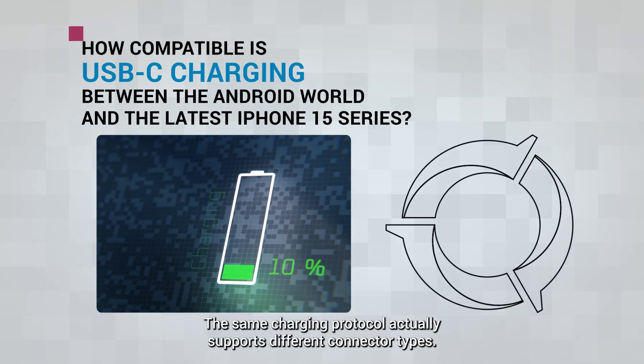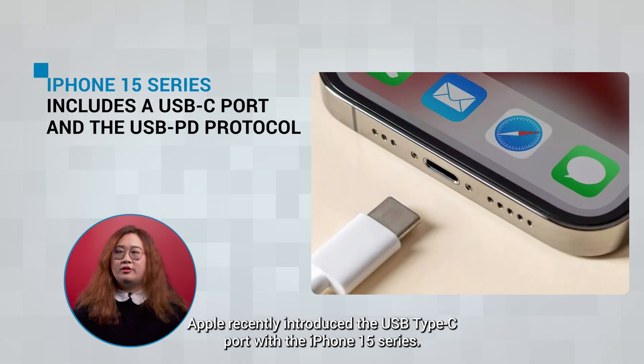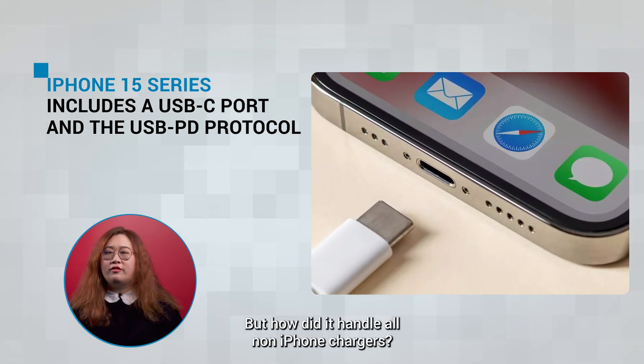The same charging protocol actually supports different connector types — for example, USB Type-C, Apple Lightning, and others. Apple recently introduced the USB Type-C port with the iPhone 15 series. But how did it handle on non-iPhone chargers?